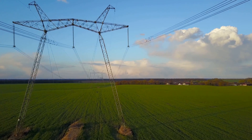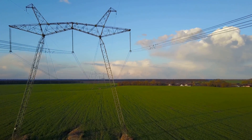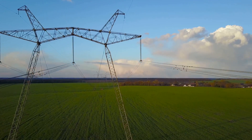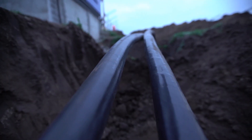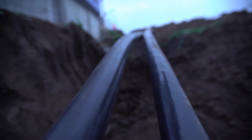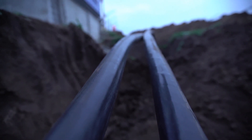Once the electricity is converted to DC, it can be transmitted over long distances using underground cables or overhead lines. DC cables have simpler designs compared to AC cables and can be buried underground or submerged underwater, minimizing visual impact and land use.